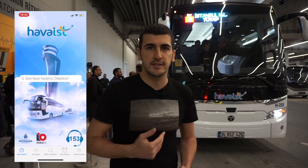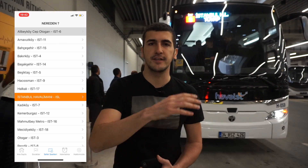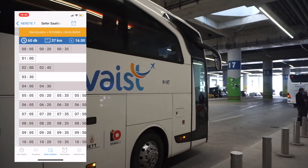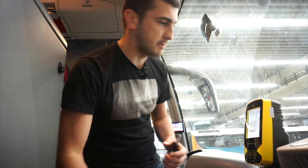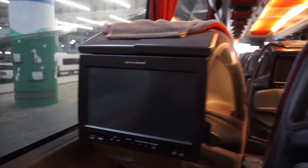The second option is these white buses called Havaist buses. They are really comfortable and faster than the public transportation. Let's see inside the bus — you use your Istanbul Card here. It costs 18 lira to the city center, which is about three dollars. Inside you have Wi-Fi, a TV screen, and a USB port to charge your phone.